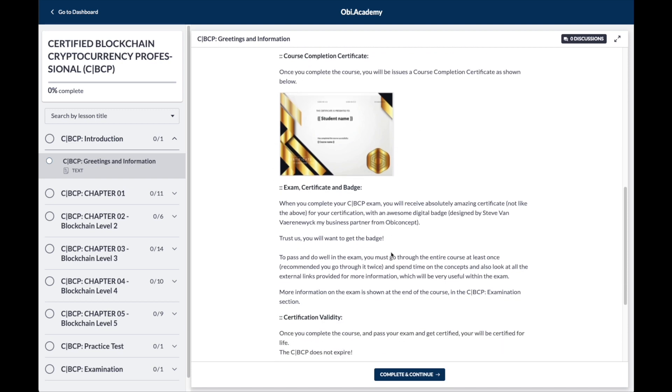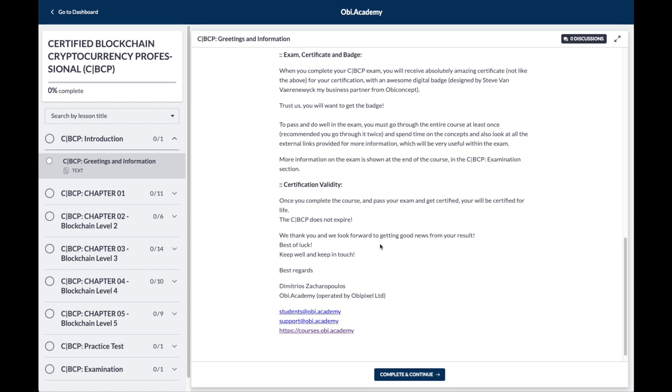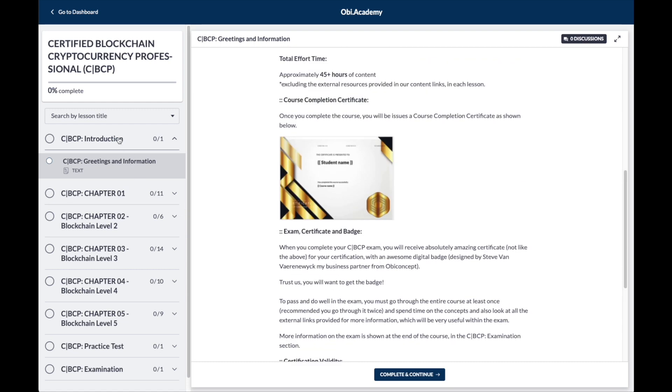Yes, you'll be getting a course completion certificate, and if you wish to go for the examination, you can get in touch with us with the contact details on our website.